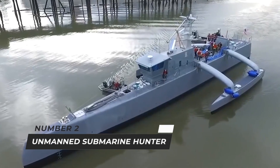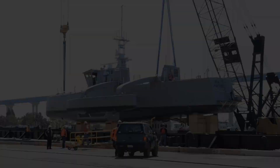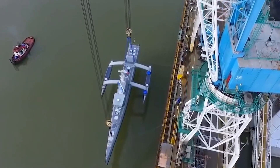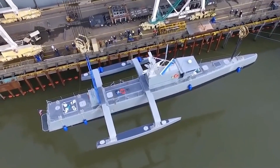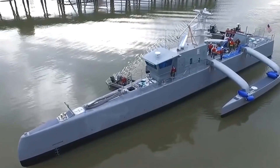Number two: unmanned submarine hunter. DARPA, the US defense research agency, has created Sea Hunter, a prototype unmanned submarine tracking vehicle that can patrol the seas autonomously for months at a fraction of the present cost. Julian Turner looks into the implications for conventional submarine warfare.